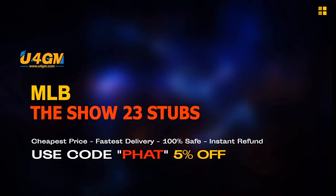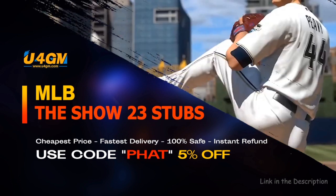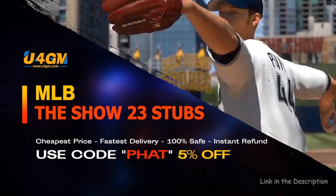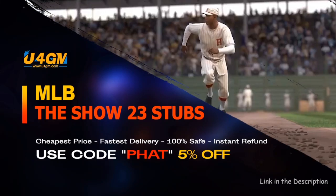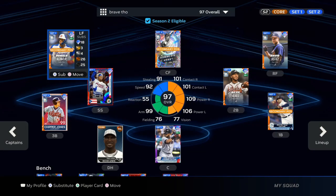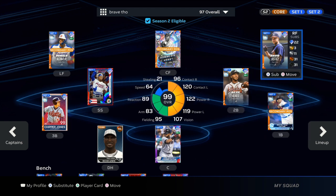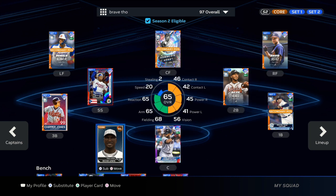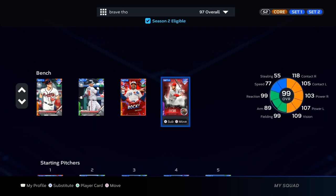What's going on everybody? Today we're going to go over how I made over 330,000 stubs in a little over an hour in MLB The Show 23.